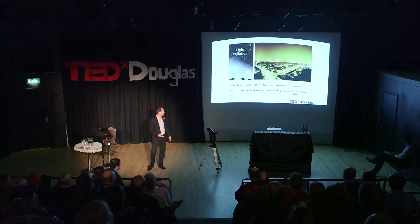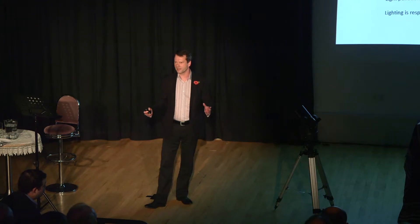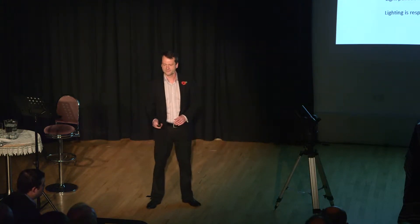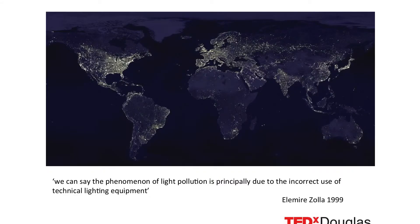Lighting is responsible for around 25% of the total consumed energy in buildings — that's offices, homes. It's a large part of the energy we use, so why waste it? Why not get the right light in the right place to illuminate the right things? As Émile Zola said, the phenomenon of light pollution is principally due to the incorrect use of technical lighting equipment. So it's just how we actually use it.